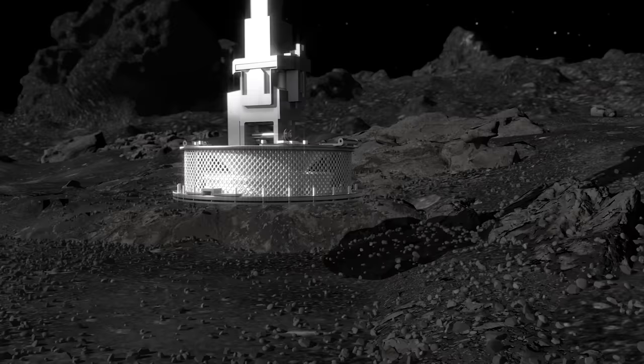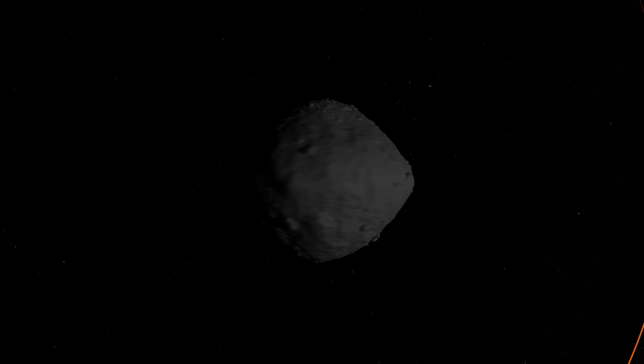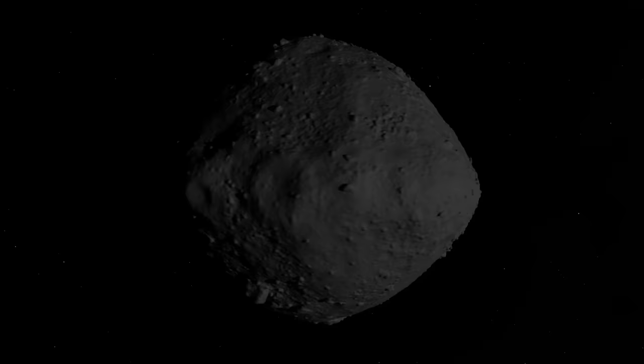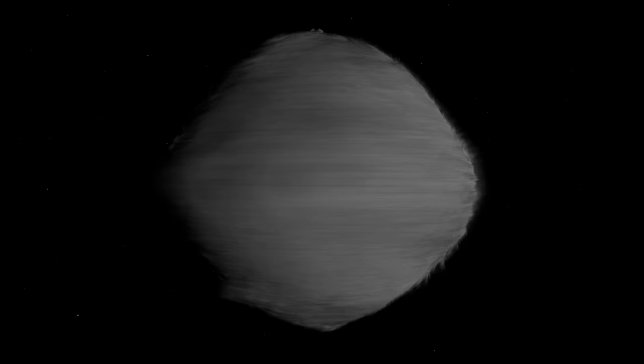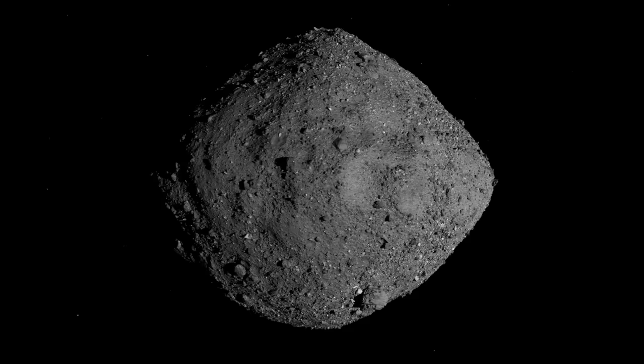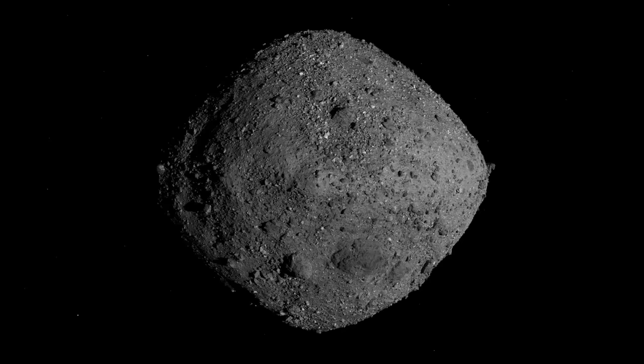Bennu is a dark, diminutive world, roughly the height of a skyscraper, and now the smallest body to be orbited by a spacecraft. Prior to arrival, it was known to have low thermal inertia, a characteristic of fine-grained materials like sand. An infrared spectrometer on OSIRIS-REx confirmed this property, leading scientists to expect a predominantly smooth surface. But the first close-up views of Bennu delivered a major surprise — the mission's cameras revealed an unrelenting rockscape dominated by boulders. By combining these images from OSIRIS-REx with its laser altimetry data, we can take a tour of Bennu's remarkable terrain.